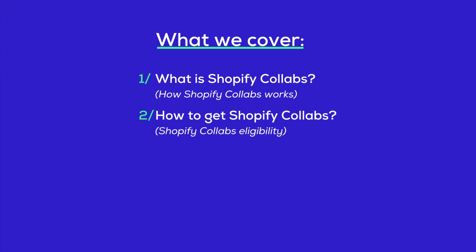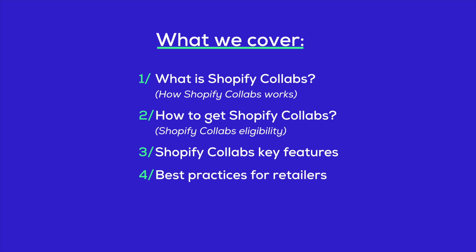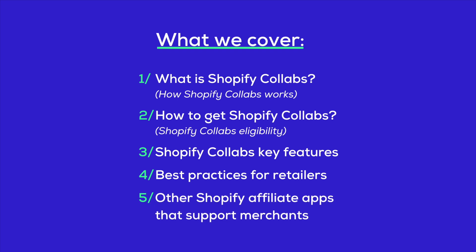We're also going to cover the key features like recruiting influencers, setting up your own affiliate programs, keeping up with your connections, and figuring out the payment stuff. Plus, we'll drop some pro tips for retailers aiming to really cash in on Shopify Collabs. And to wrap it up, we'll check out some other Shopify affiliate apps that help merchants broaden their reach and boost their sales.